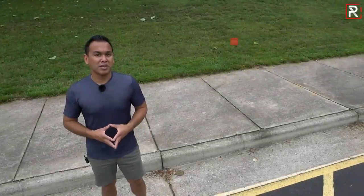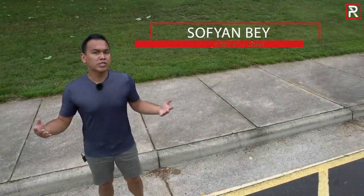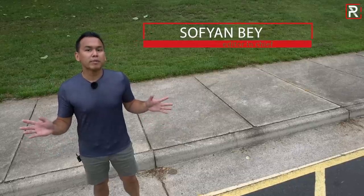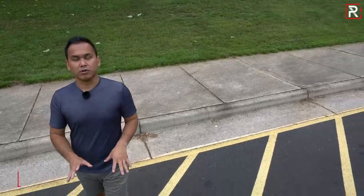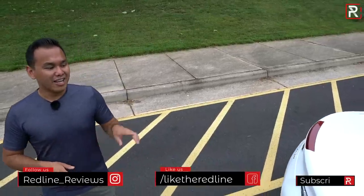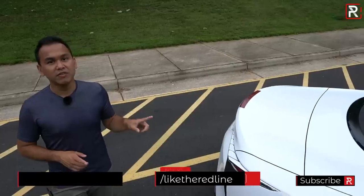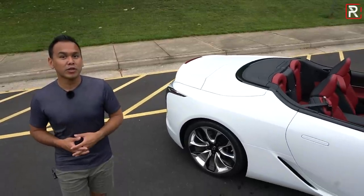When I think of a Lexus drop-top, the nightmarish SC430 quickly comes to mind. While that car was comfortable, refined, luxurious — it was a great boulevard cruiser — it was simply frumpy looking from every angle. Which brings me to the newest addition to the Lexus family for 2021. This is the all-new LC500 convertible, and as you can see, she definitely isn't frumpy looking anymore.